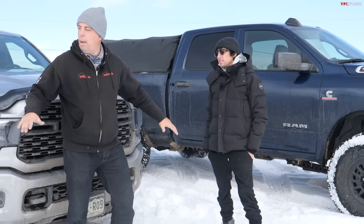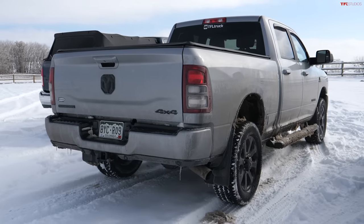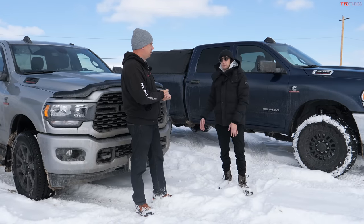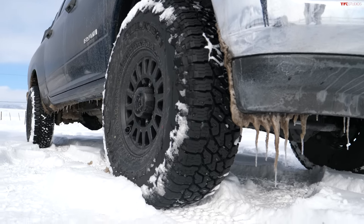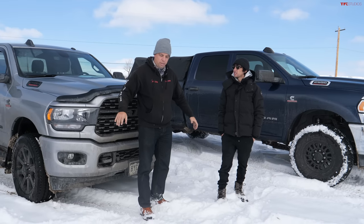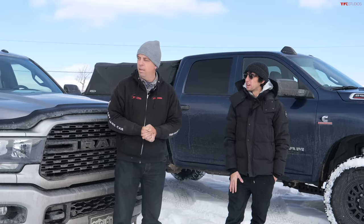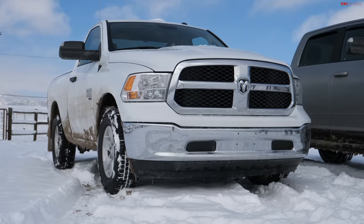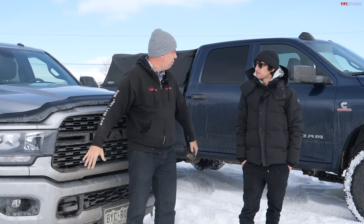Right here I have a stock Ram Heavy Duty, our long-term test truck on stock all-season tires. And over here I have my truck, which is basically the same truck, but I just put it on 37-inch Falcon Wild Peak AT3Ws, which are three-peak snow rated. And that other truck is another long-term tester — we'll throw it in at the end as a bonus to see how a half-ton compares to these big heavy duties.